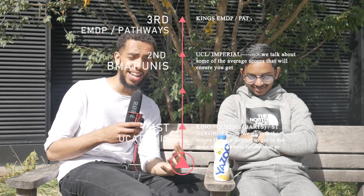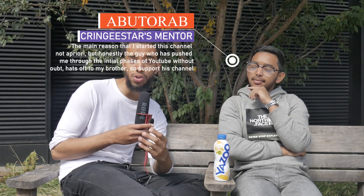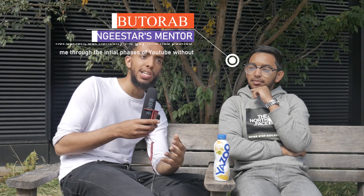Today we're going to be going through which universities you should apply to based on your strengths, whether that's within the BMAT, the UCAT, your personal statement, and a few things to consider. We get a ton of DMs on Medshark from people asking what they should apply to.